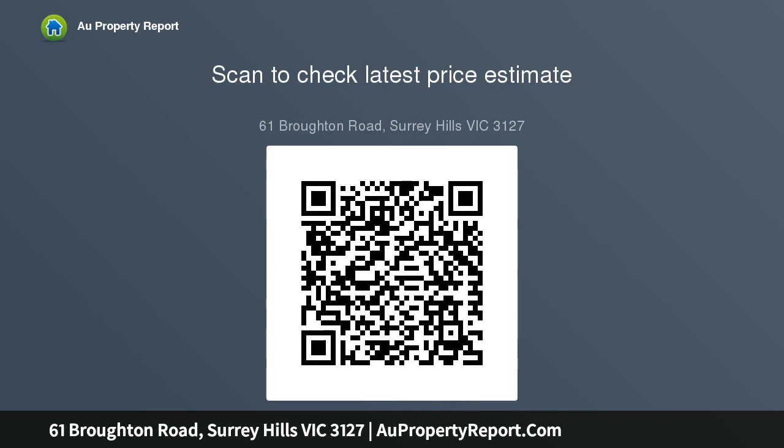Premium Fisher and Paykel appliances, all flowing to a sunny north-facing courtyard lined with ornamental trees, perfect for relaxed outdoor living.